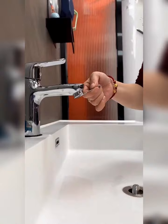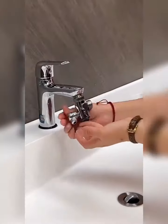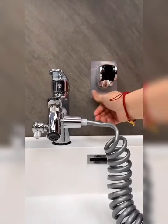Last but not least, we present the all-in-one easy-clean adjustable bathroom set. This comprehensive set includes a high-quality showerhead and a flexible hose.